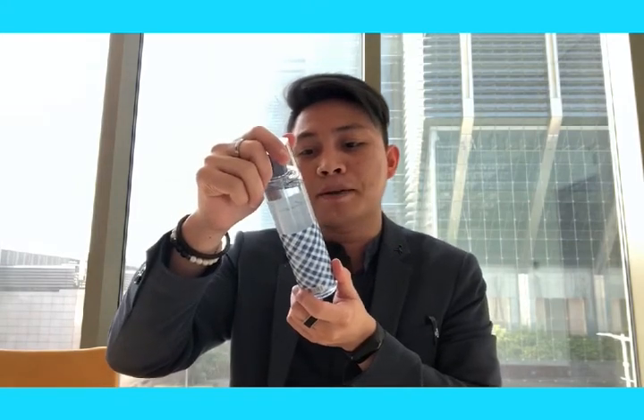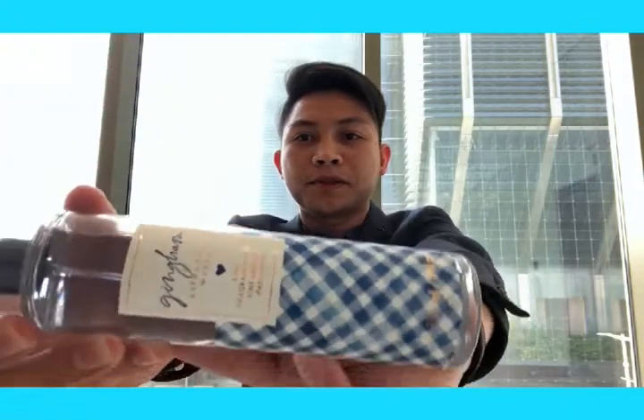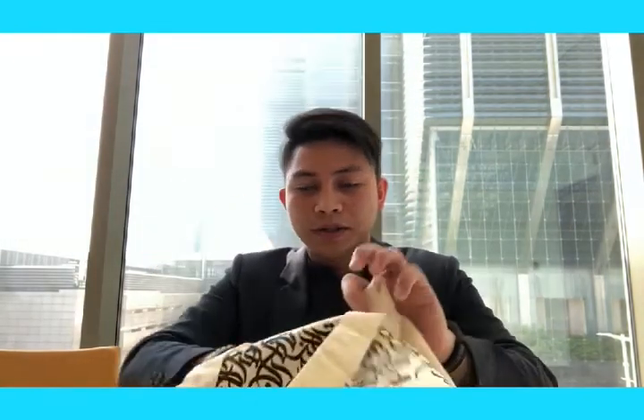Gingham by Bath & Body Works — so this one is a perfume. Let's try it. Well, it's nice. Kind of interesting — what is this? A perfume. Let's see what else we have here.